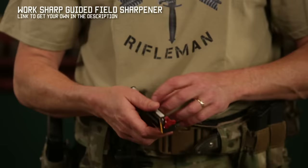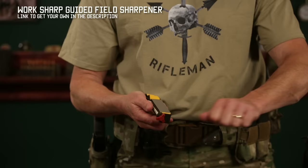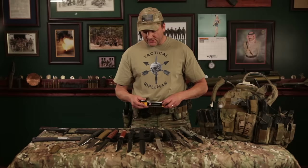In the field, this is the sharpener that I carry. It's got covers to protect the diamond sides on it — you just flip them over. It's got a ceramic stone on the end if you have a serrated edge. It's got angle guides so you can sharpen it there, and then it's got a leather part for stropping the blade at the end to polish it up. I'll put links to this stuff in the write-up underneath the video.